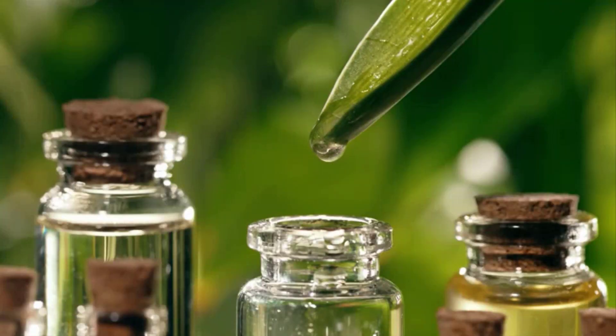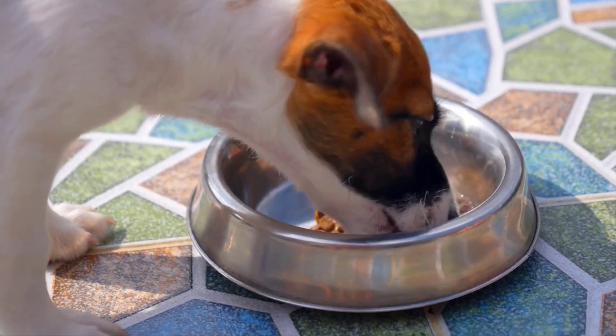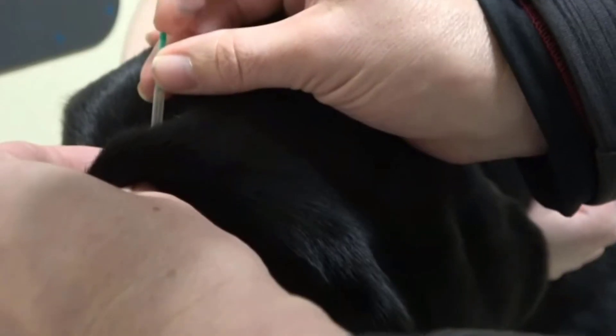Cannabidiol oil is highly therapeutic for dogs. It doesn't give any feeling of getting high and boosts your pup's appetite in a proper way. You should try a holistic approach for appetite stimulation.